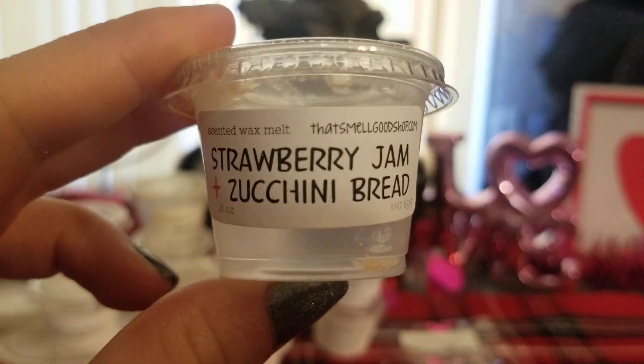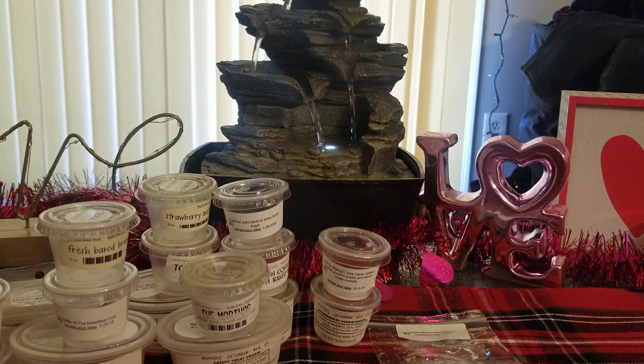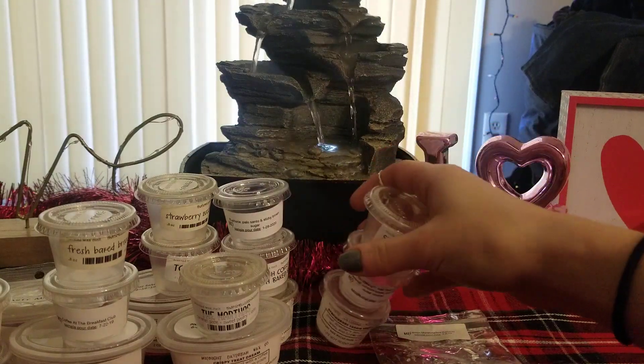I also did Strawberry Jam and Zucchini Bread. It smelled exactly like the Strawberry Zucchini Bread — I don't need to go over it again. I guess she just renamed it or something.